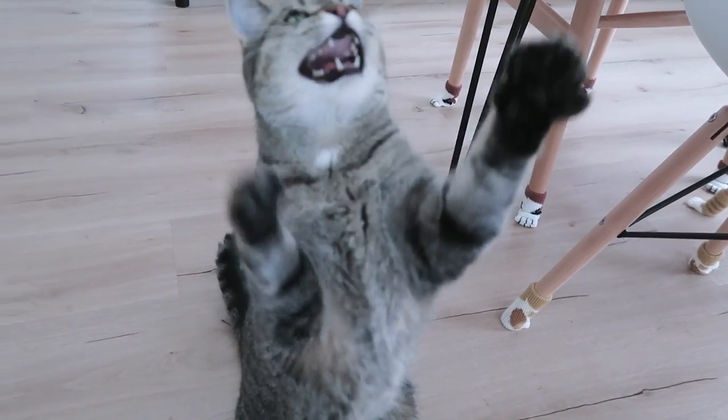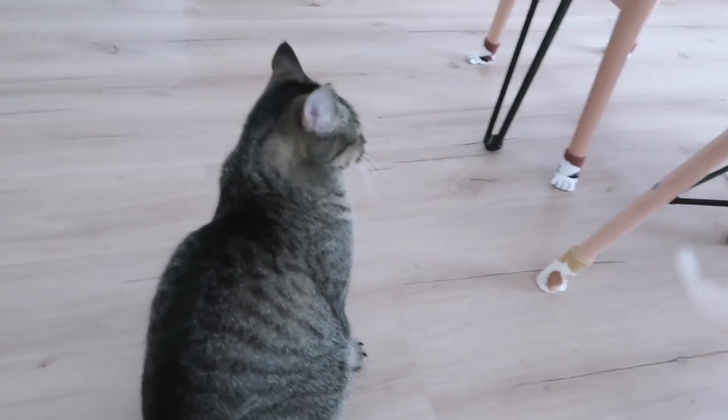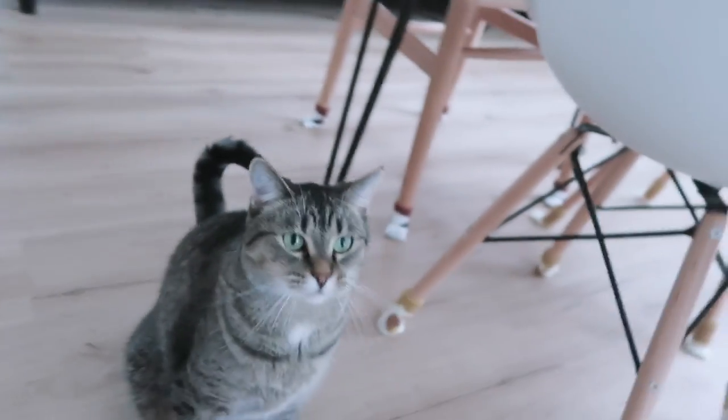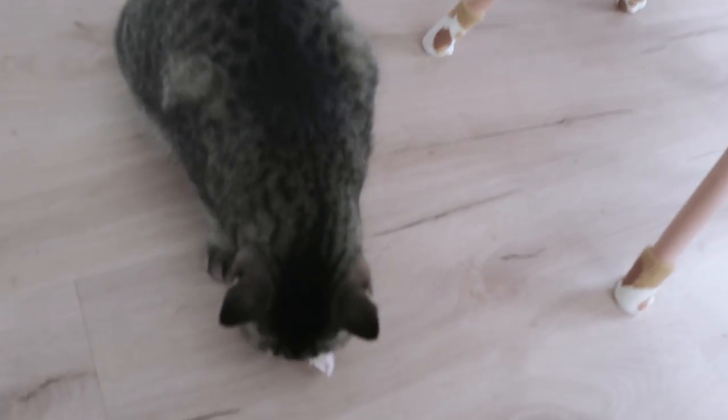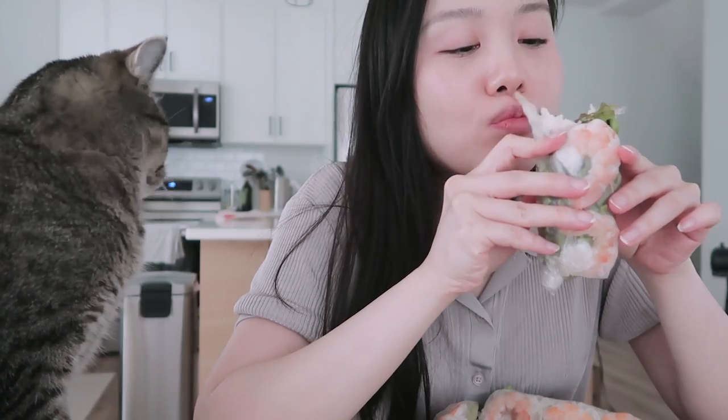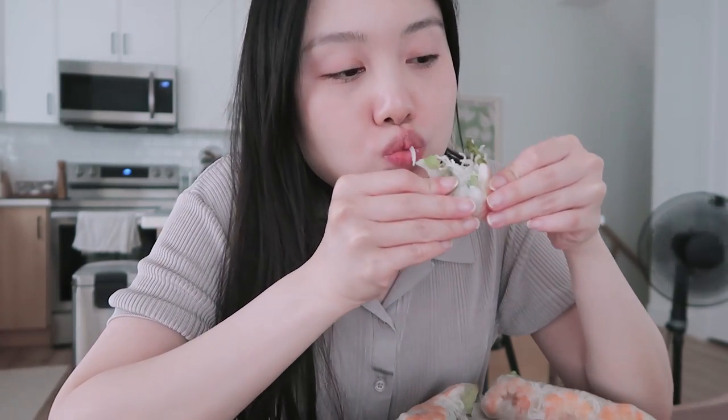I have some extra shrimp left over for Hannah. Come here! Double! Spin! High five! Other! Okay, there you go! Oh my god, she's going crazy — she loves shrimp! She just wants to eat. You can watch mommy eat though. She just wants to steal my food. Mmm! Mmm! Mmm!